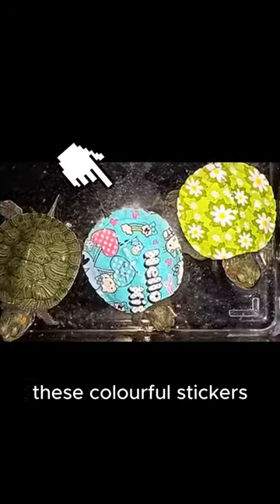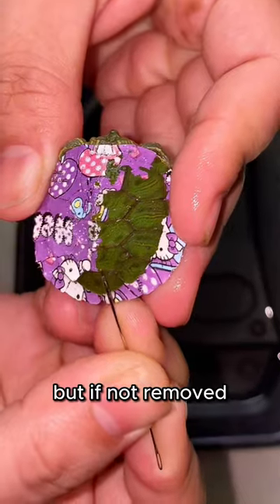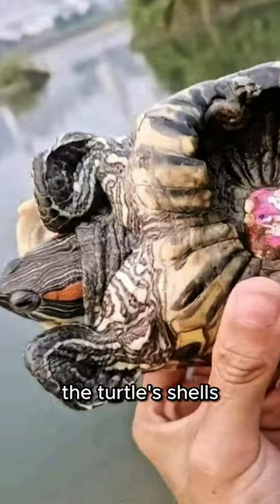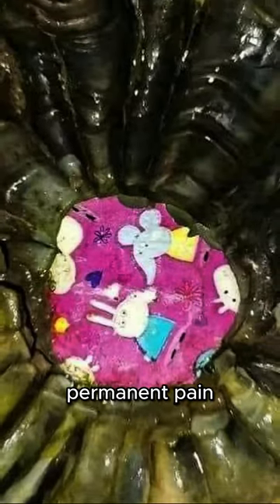While some people might think these colorful stickers are harmless since they only cover the shell, if not removed, these stickers can stop the turtle's shells from growing properly to their natural shape, causing them permanent pain.